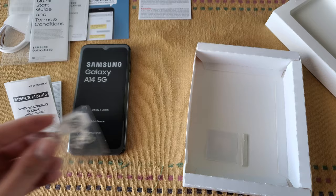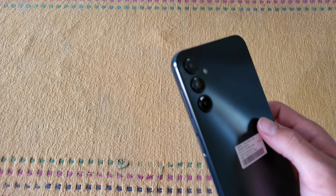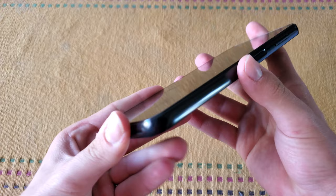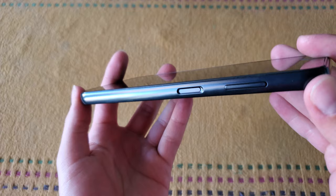A charging brick is not included in the box. Removing the phone's plastic wrap reveals a textured plastic back which attracts fingerprints easily, a glass front that also attracts fingerprints, and smooth side plastic that isn't so bad in this regard.